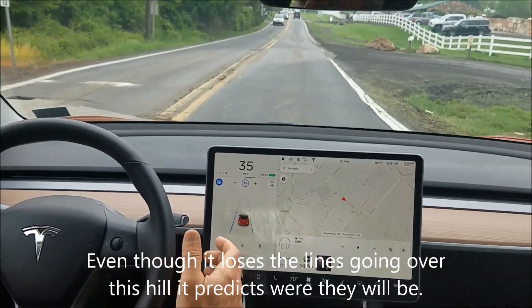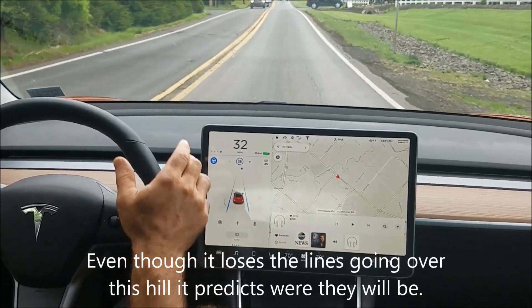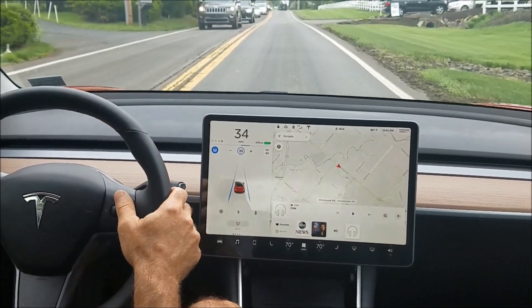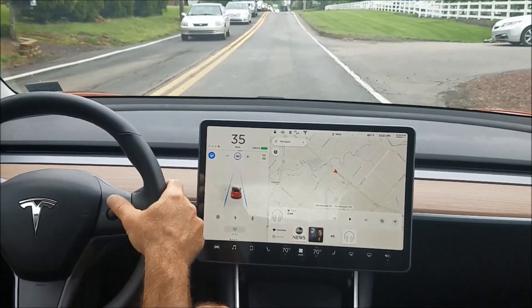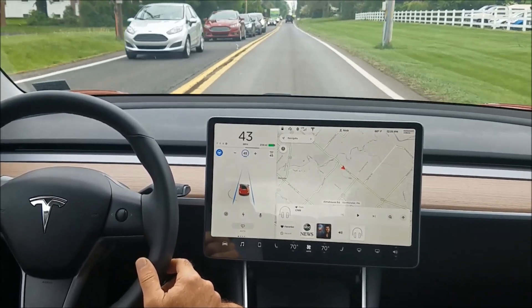Then we've got a little hill — keeps the lines going over that hill, that's really nice. A little break because that car jumped in front of us. Now I can speed it up a little bit. But I just wanted to show you those curves.